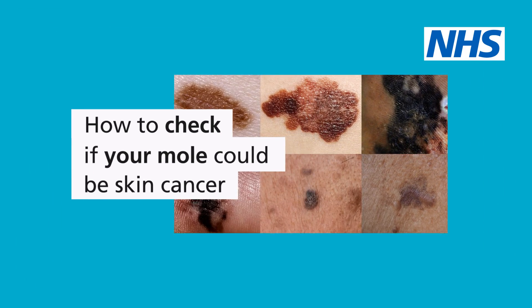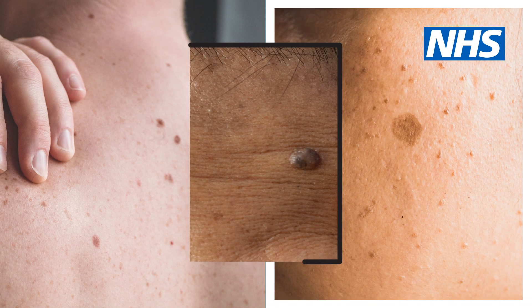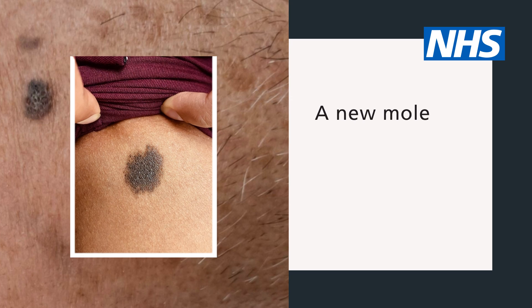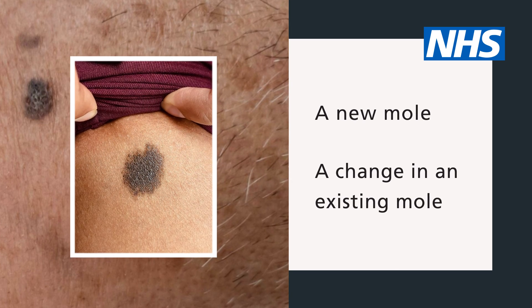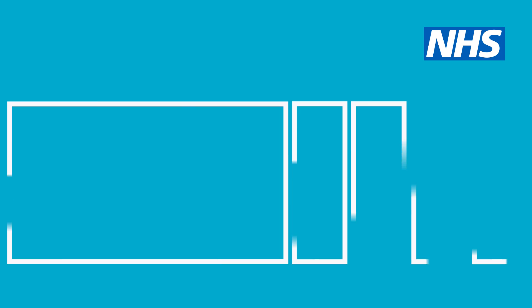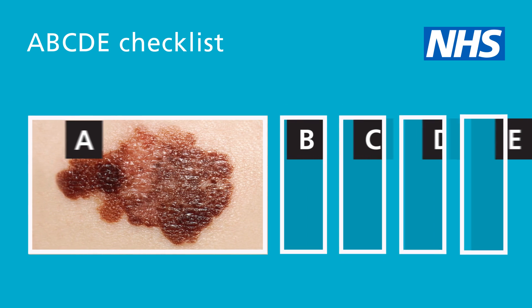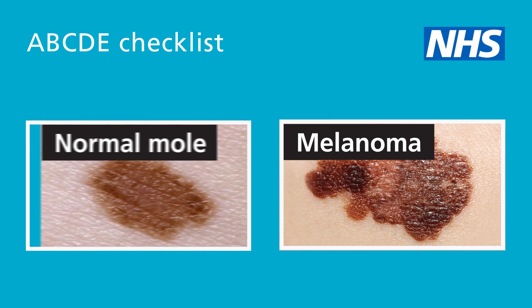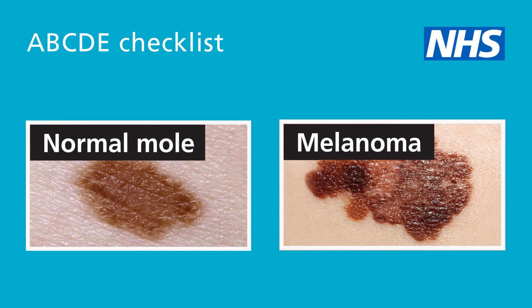How to check if your mole could be skin cancer. Moles are small coloured spots on your skin. You may have seen a new mole on your skin or noticed a change in an existing mole. It's most likely nothing to worry about. But here are the signs of melanoma, which is a type of skin cancer. The ABCDE checklist shows the differences between a normal mole and the signs of melanoma.